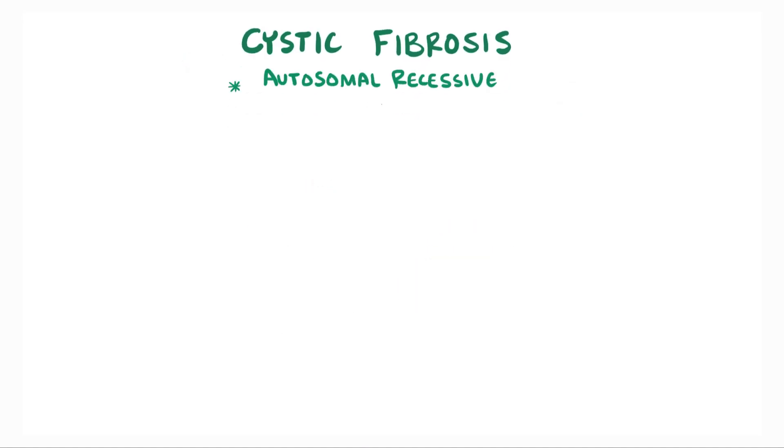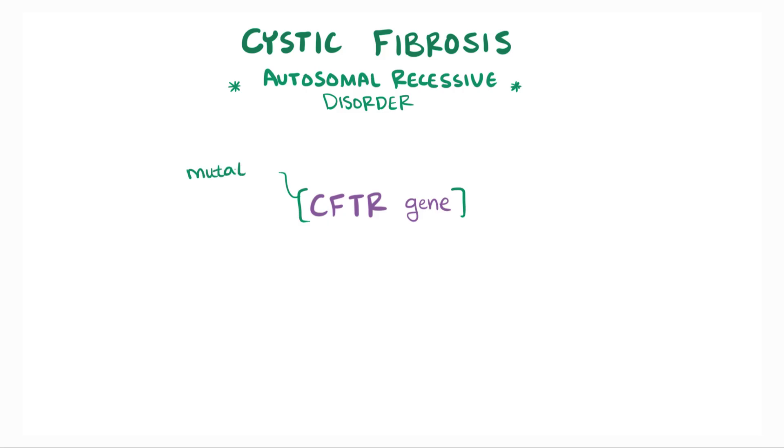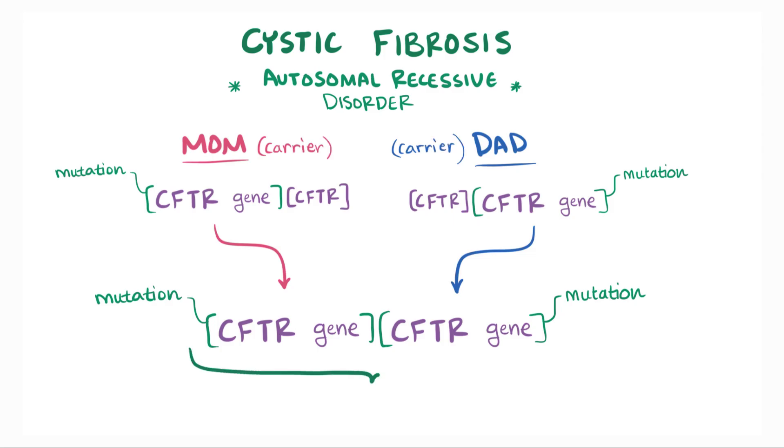CF is an autosomal recessive disorder involving the CFTR gene, which stands for Cystic Fibrosis Transmembrane Conductance Regulator, and this gene codes for the CFTR protein. CF develops when there's a mutation in the CFTR gene, but because it's autosomal recessive, you need to inherit two mutated CFTR genes — one from mom and one from dad. If mom and dad both have one copy of the mutated gene and one normal gene, they're considered carriers and they don't have the disease. Inheriting CF is much more common in people of European descent.